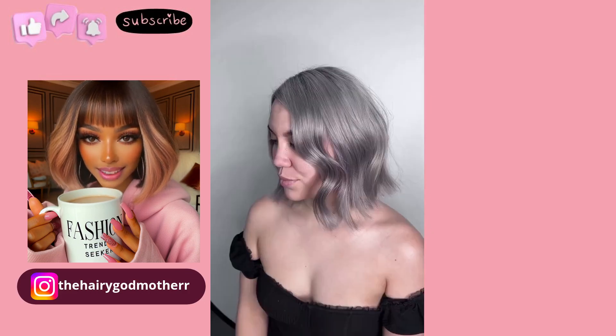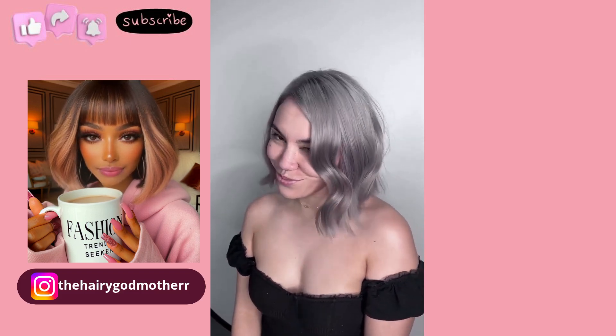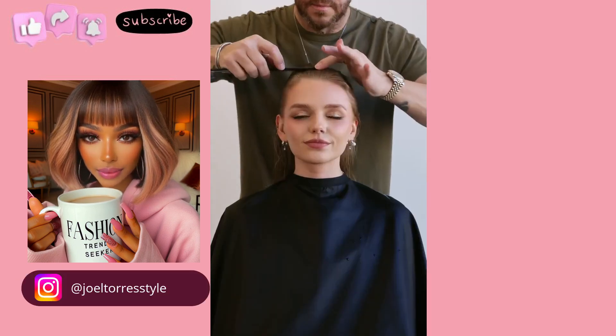Here we have someone with mid-length hair. Beautiful silver gray bob makeover. Oh, this is incredible.